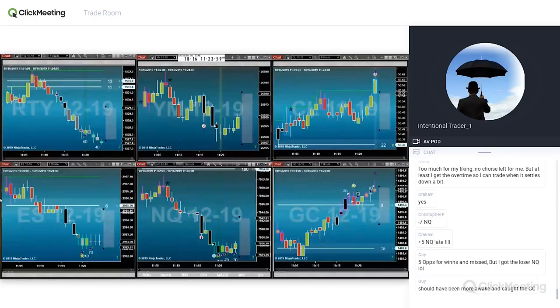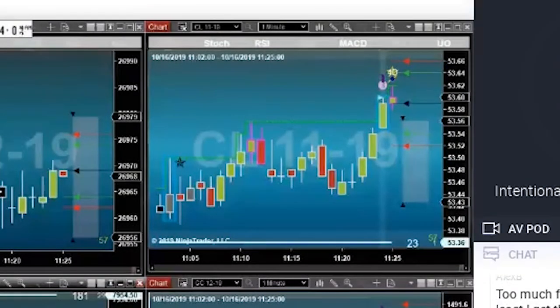Mostly just CL now. Shorted the CL. Got a one tick better fill.